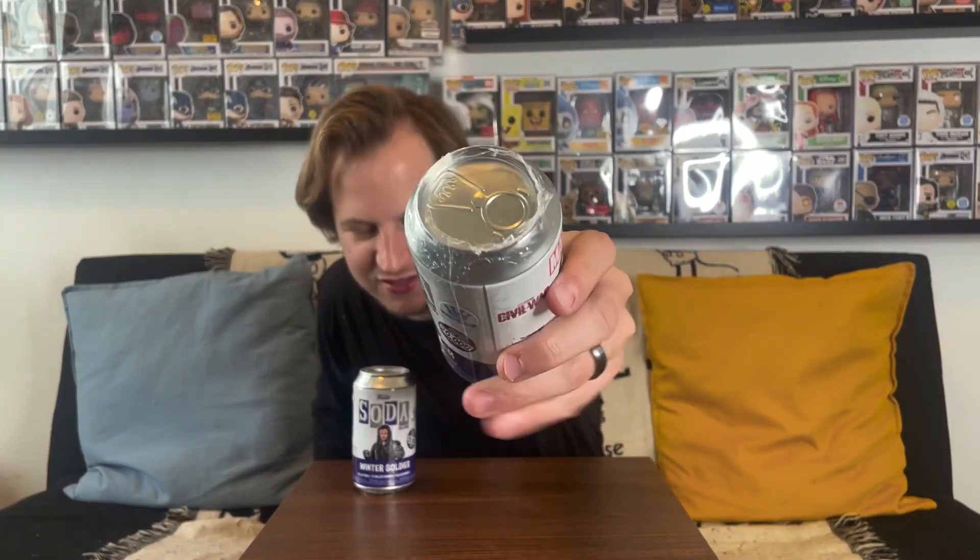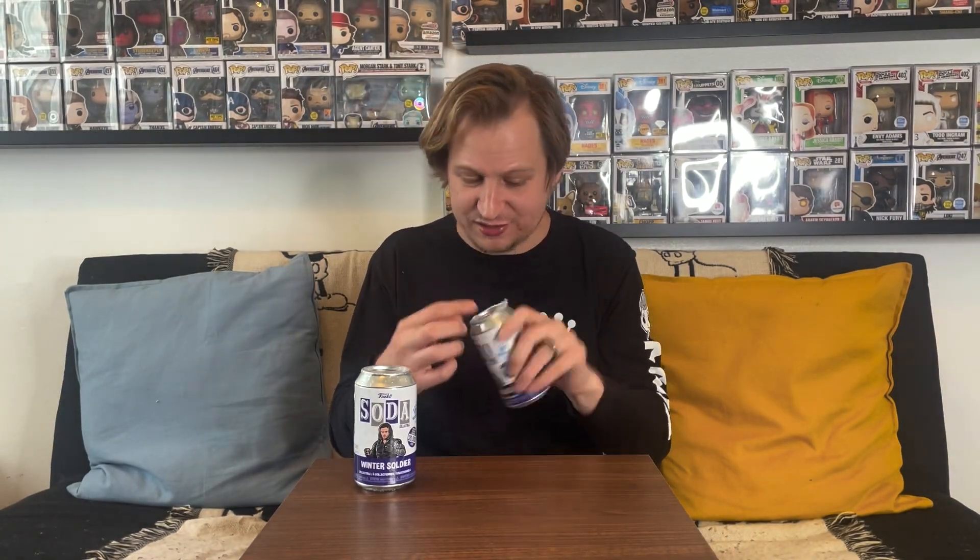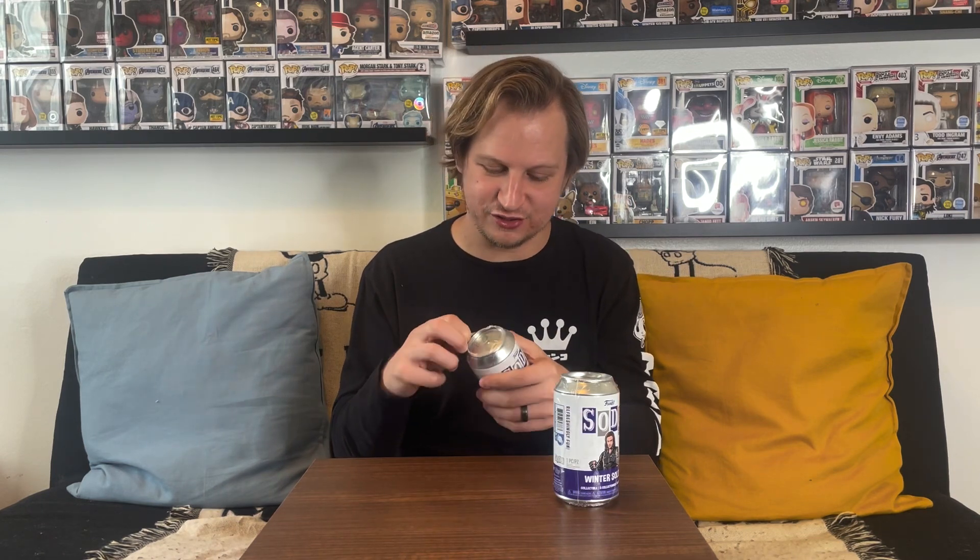Alright, we'll move this off to the side and start opening up these sodas. This first one — the sealing on it looks a little weird, kind of crunched up instead of folded over, but the seal isn't broken so that's good. We're looking for the metallic chase variant for Winter Soldier, so let's crack this open and see if we have the metallic Bucky inside. I'm wondering if the metallic version has just the arm metallic or also his armor and vest.